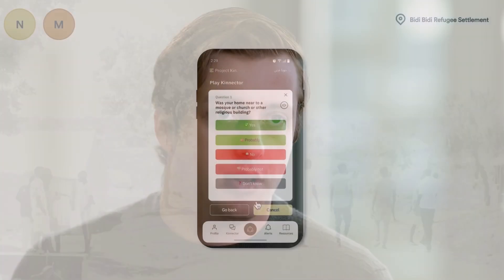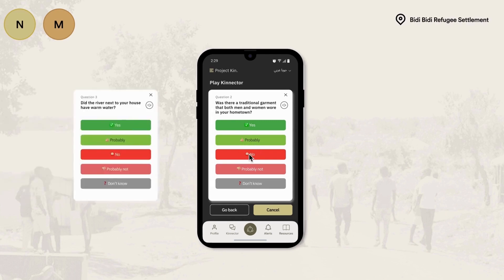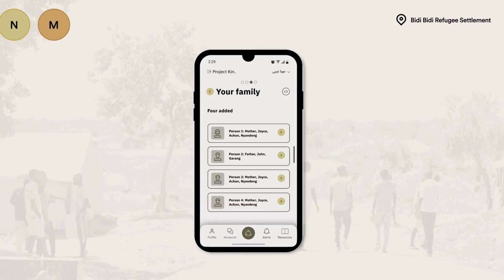Instead, we're conceiving of a platform that aggregates hundreds of different questions that are answerable in the form: yes, no, maybe, maybe not, or I don't know. Things like, were there rivers near your house? Was the color of your uniform at school red, blue, green, et cetera?